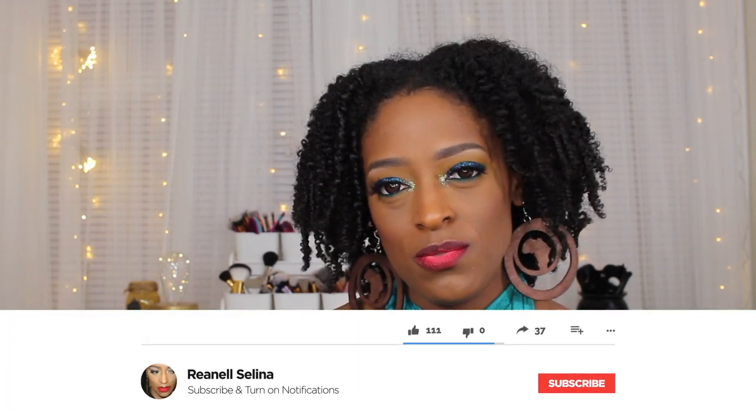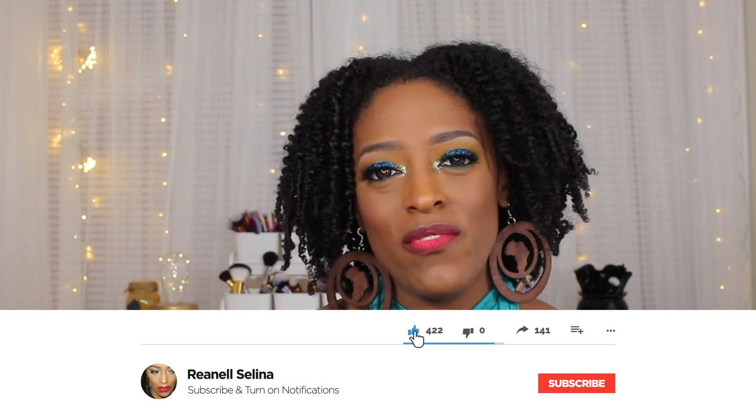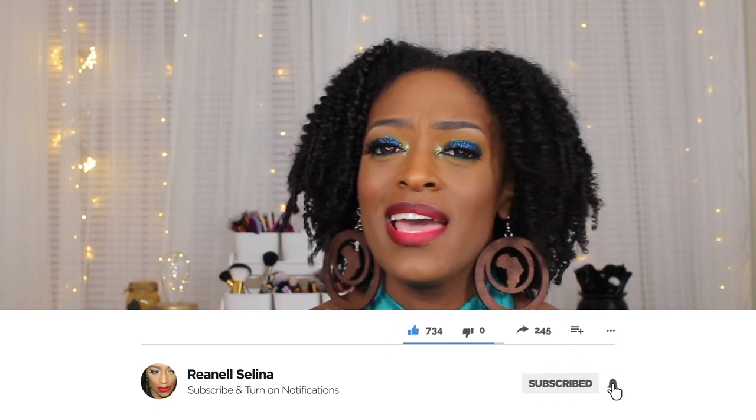If you're interested in seeing this bra haul, definitely keep on watching. Before we hop in, please thumbs up this video if you enjoy it, hit the subscribe button to see more videos like this, and check out some of my previous videos. Don't forget to turn your notifications on — I try to upload every Monday, Wednesday, and Friday between two and five.